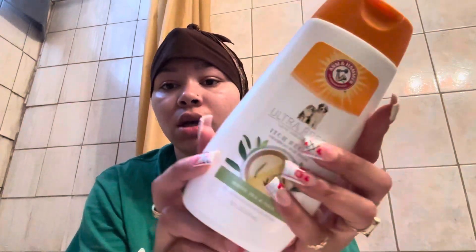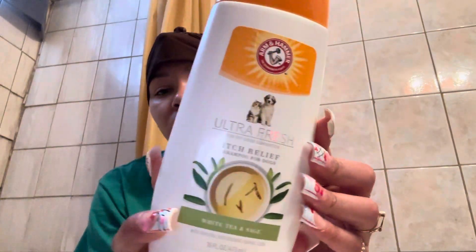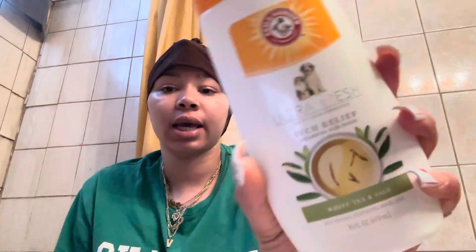He hates baths. As of now I don't have any conditioner for him, which is not ideal because I don't want his fur to be tough. But I'm going to be using this — it's shampoo for dogs. I really like Arm and Hammer; this is what we're going to be using. It's white tea and sage.